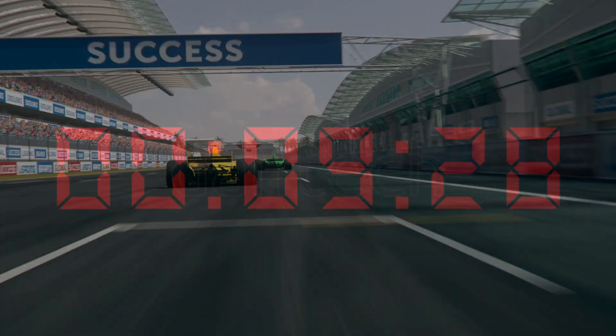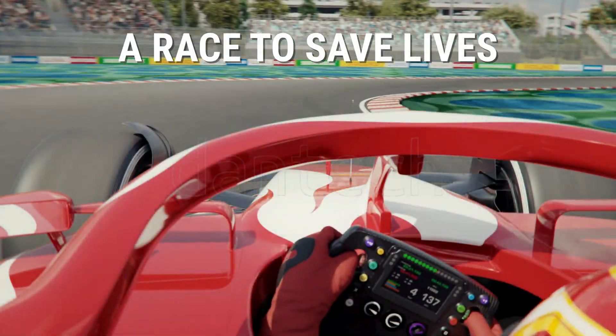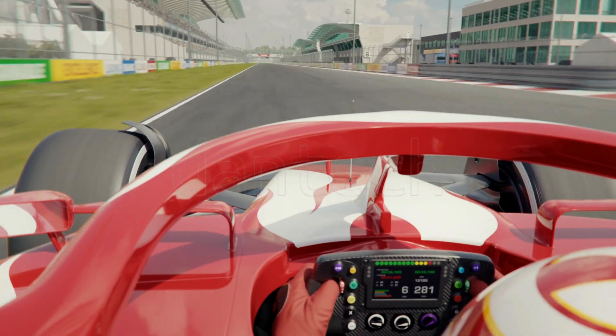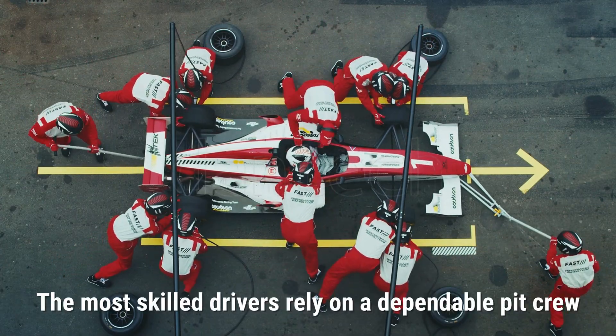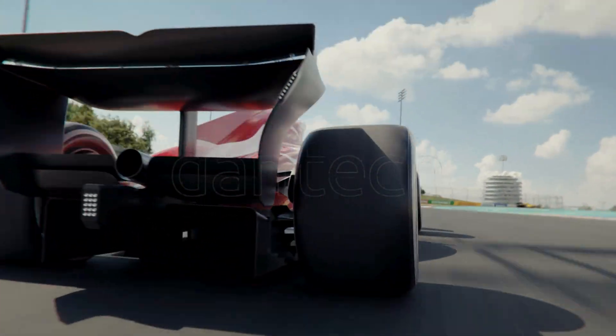In research and development, every second counts. It's a race to publish, a race to patent, a race to bring new treatments to market, and ultimately a race to save lives. In a field where being first is crucial, even the most skilled drivers rely on a dependable pit crew.